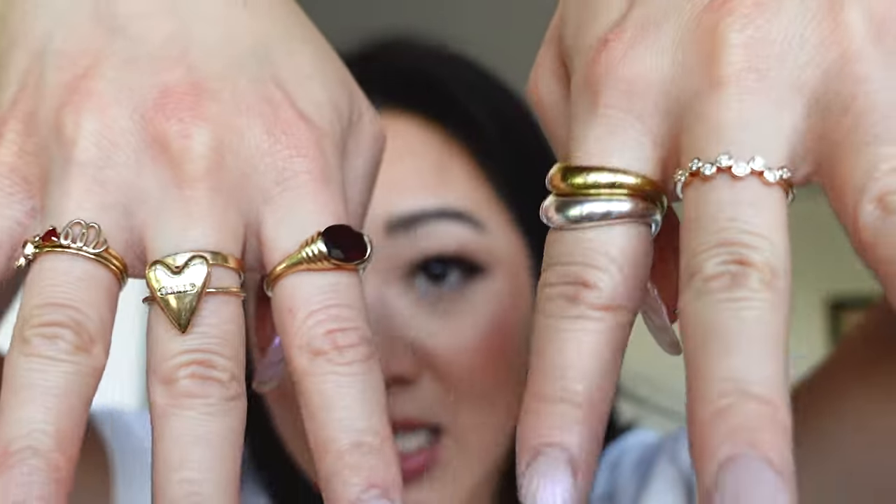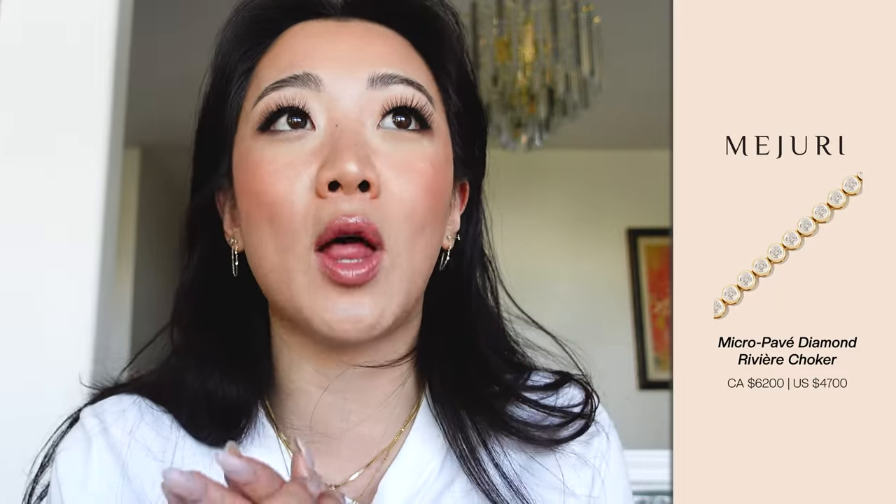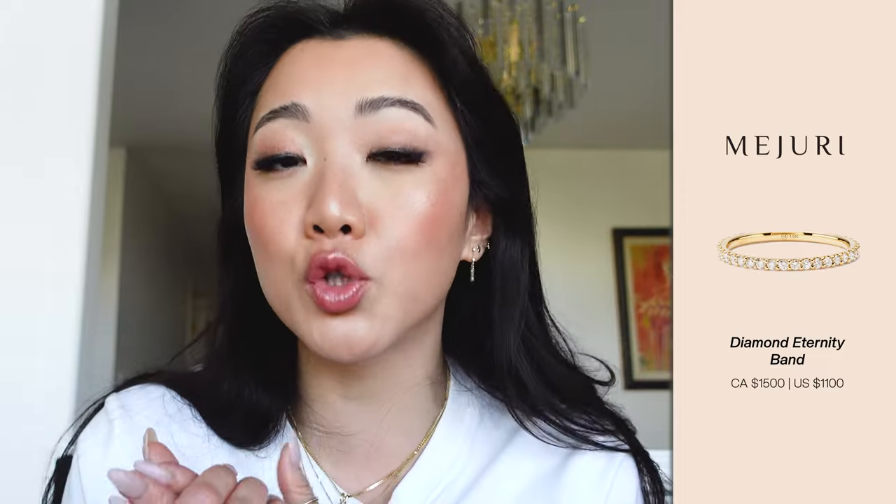This is my current stack today. Some other pieces on my wishlist — the biggest one is honestly the tennis necklace. I feel like it looks so good with every single outfit, super elevated, and I'd love to have it as a classy treat-yourself piece. The other one I'd love to get is their eternity band in the thinner version. I think that would be so cute to layer with. I've seen a lot of other creators layer their diamond pieces like that and I think it would be super cute as well.